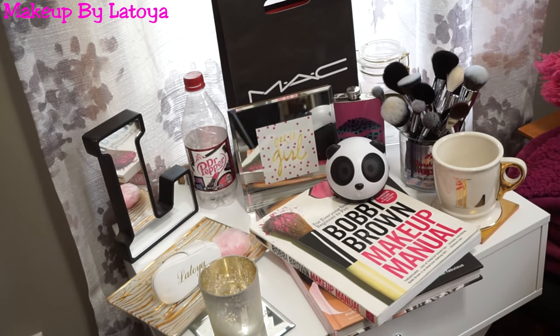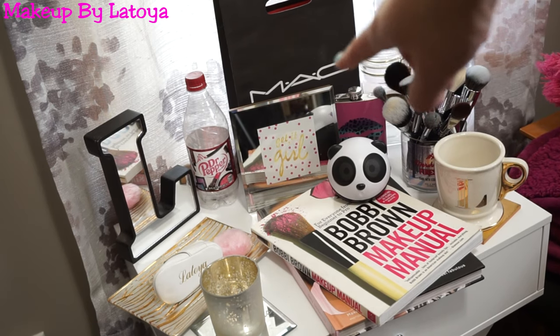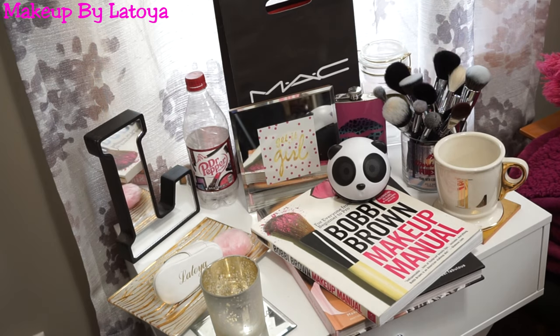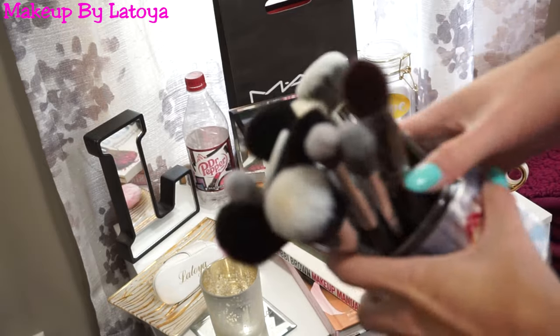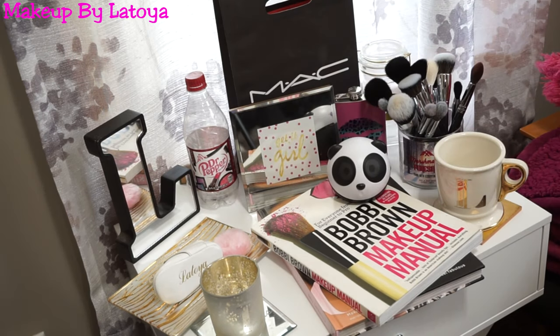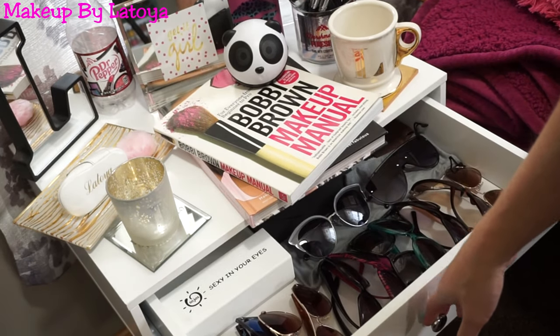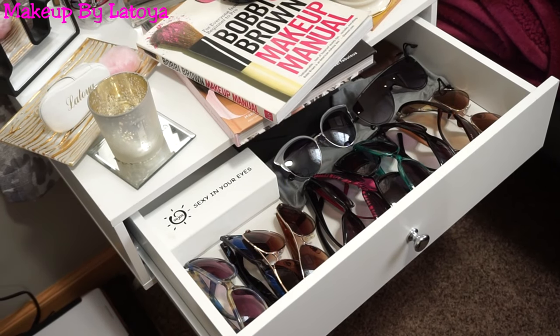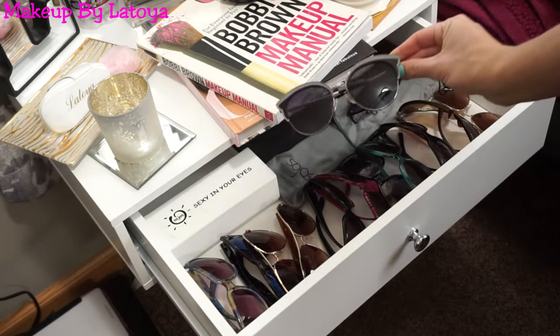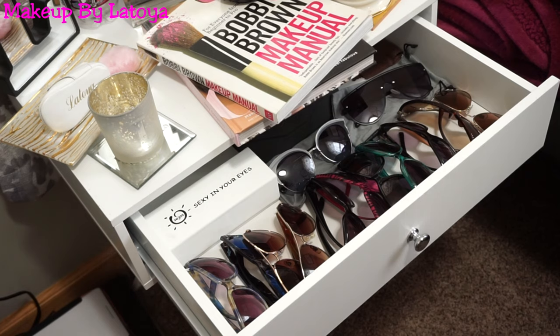Of course I have to put makeup-related stuff on the nightstand. I have two books, my little panda speaker from Amazon, and my MAC bag from the very first time I ever went to MAC. I have a whole bunch of Morphe brushes just put in an empty candle jar, and some random decorations. In this drawer I actually have all my sunglasses. I have quite a few — aviators, different styles. I'm actually starting to really buy Sojo sunglasses because I have a discount code with them, linked below. I only recommend them because I really do love their sunglasses.